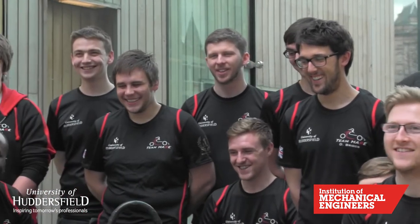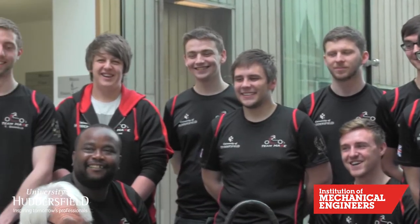Professor Unsworth, welcome to the University of Huddersfield. Thank you very much, it's good of you to invite me. You're here today to represent the Institution of Mechanical Engineers, in fact to give a grant to our formula student team for their work this year preparing for the actual formula student competition.